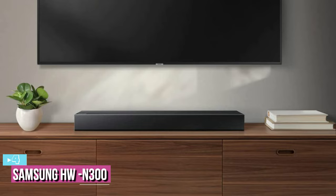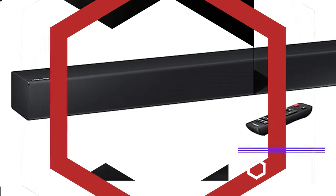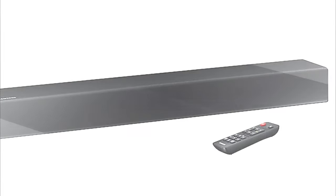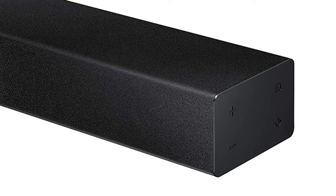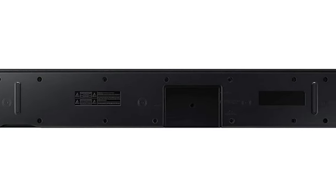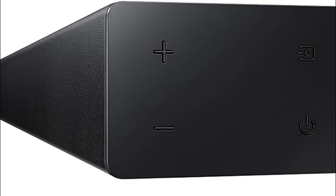At number four, we have the Samsung HW-N300 PC soundbar. Moving up to a higher price point, the Samsung soundbar at around $130 is designed as a TV companion but works well as a PC soundbar too. At 28.1 by 6.9 by 6.7 inches and weighing 5.9 pounds, it's a much bigger unit than what we've seen so far. It's basic black with no LED strips, but it offers a solid Bluetooth connection and an optical audio jack. It also has a USB port, though it doesn't include an optical audio cable.